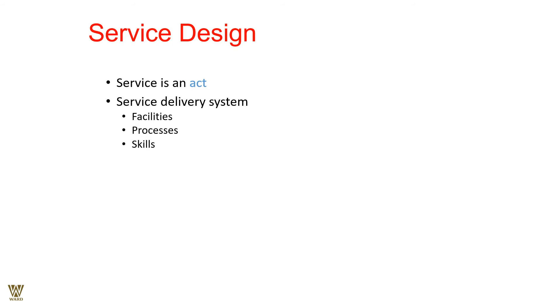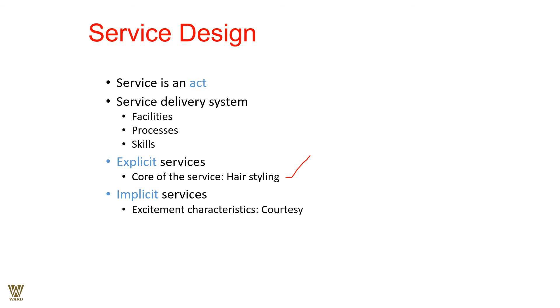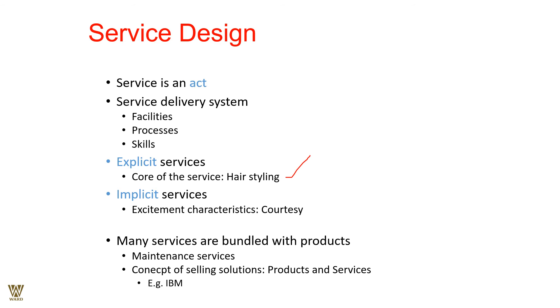Service delivery system is all about facilities, processes, and skills. Skills of employees, facilities meaning location, and processes meaning the time required and the experiences provided. Explicit services — for example, hair styling — involve hairstyling, shampooing, gelling, and coloring. Implicit services involve being courteous, genuine, and genial, having a smiling face and a good disposition toward the customer so they feel welcome. Many services are both product and service — a combination that goes hand in hand, a bundle.